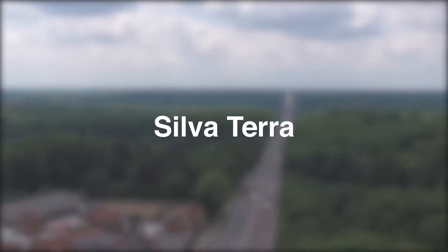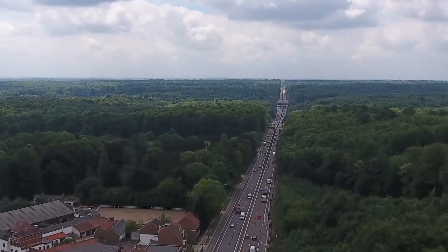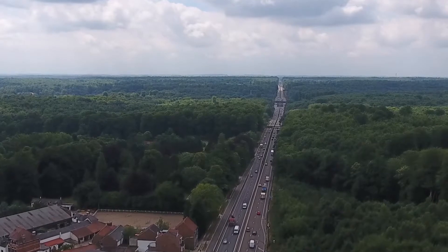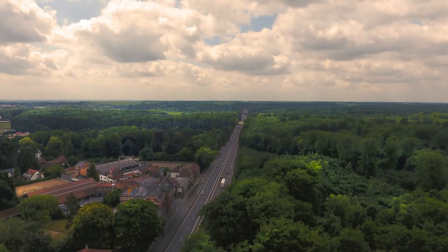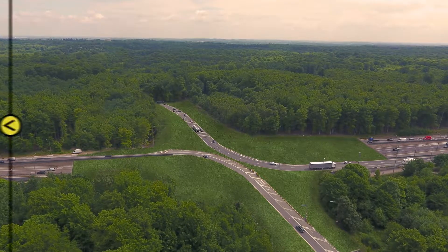Silvaterra wants to make the Sonian forest one again, by using the power and possibilities of the earth. We give the major roads back to the forest by subtunneling and overcutting this part.